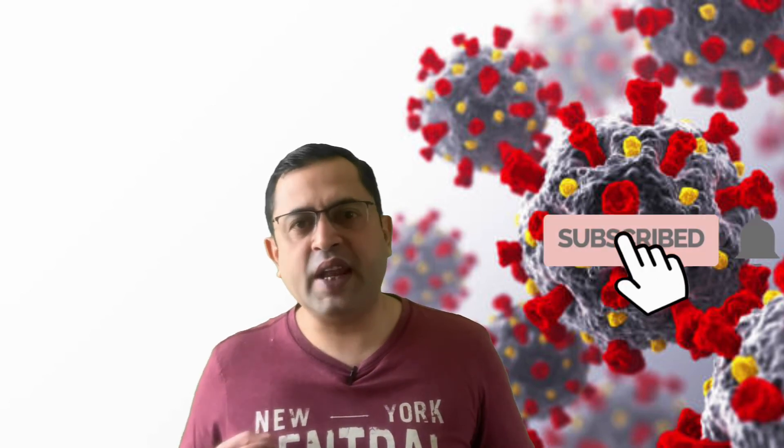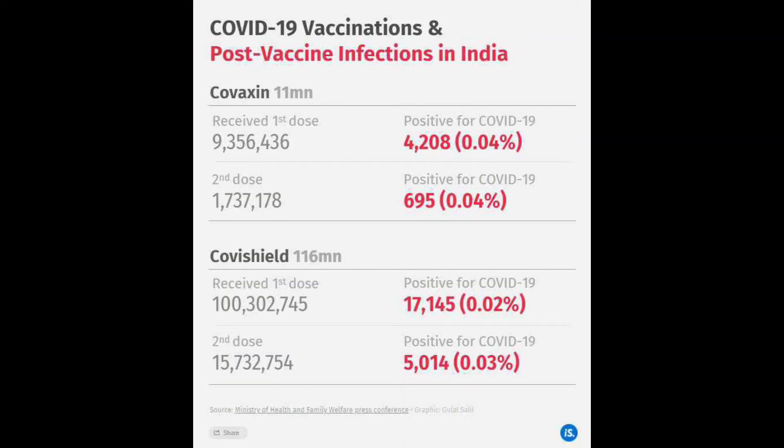This means that if you consider what these vaccines were made for, they had 100% effectiveness. Even looking at numbers of people who got COVID after vaccination, the numbers released by ICMR should boost your confidence. Only around 0.04% of people who took the vaccine got COVID — that is one in every 25,000.